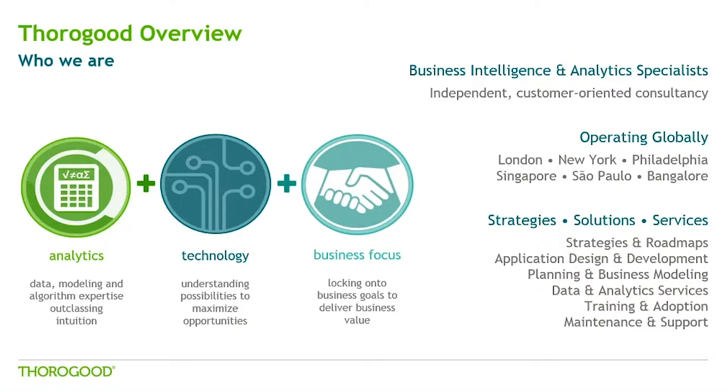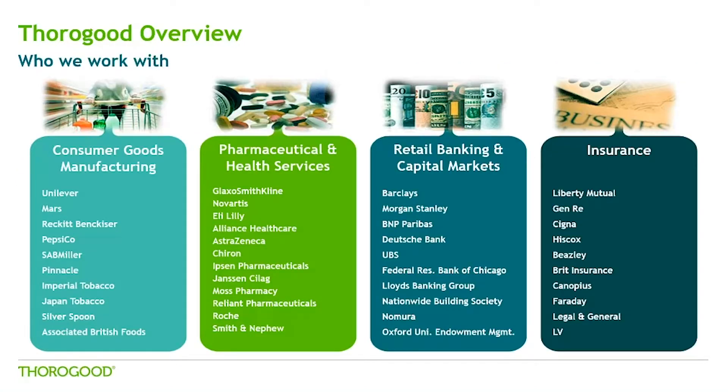All of our consultants throughout all of those offices are recruited and trained in the same way, and we focus on key competencies around analytics, technology, and business focus, so we can properly marry all of those concepts to deliver robust solutions. In terms of the services we provide, it's really the full range of BI and analytics services — anything from strategy and roadmaps to application design and development, planning and business modeling with tools like Anaplan, data and analytics services with tools like R or R Server, and the Microsoft Stack integrated with Tableau, as well as training, adoption, maintenance, and support.